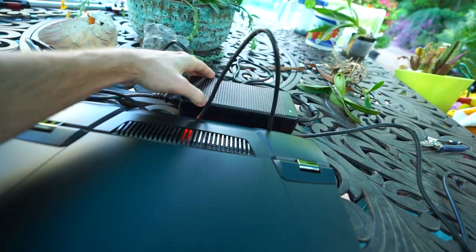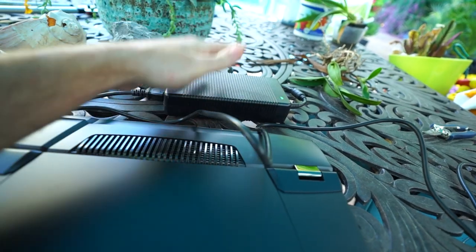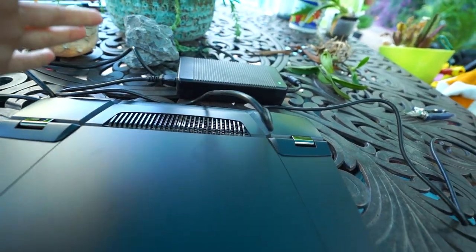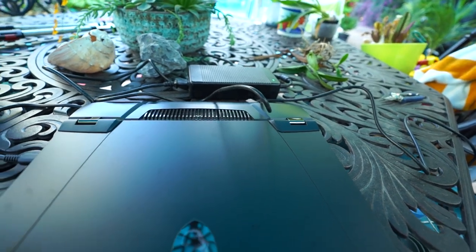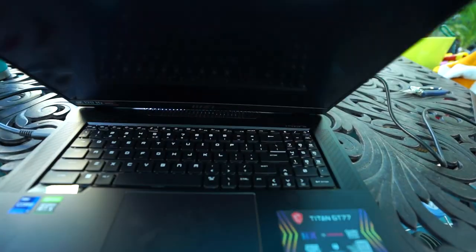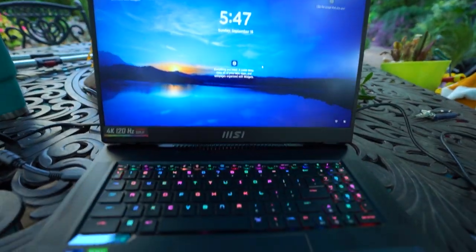It has an RTX 3080 Ti graphics card — this thing is a beast. Look at it, it's freaking huge, and look at that power brick — that's insane. It somewhat defeats the purpose of having a laptop when things are this big and bulky, but I don't mind it. I need a workstation that I can move around and take to various places.